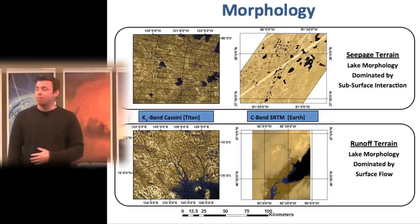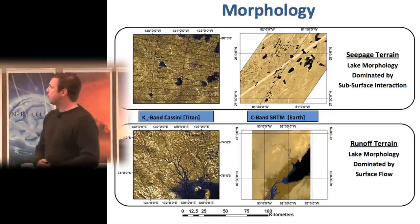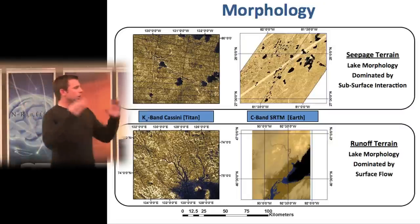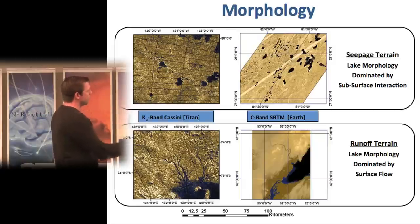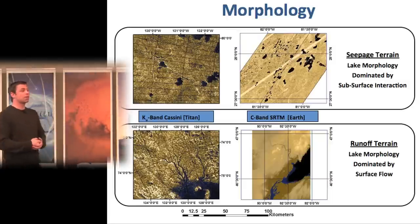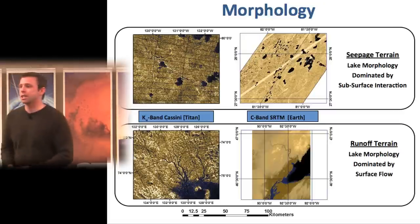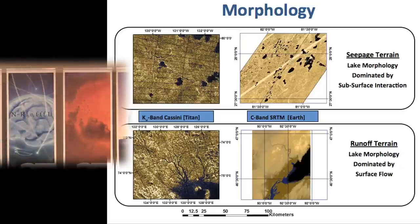We also see varying lake morphologies. Here are Earth and Titan shown at the same scale, with Earth images from the Shuttle Radar Topography Mission. We see small lakes with no interconnecting channel networks visible to the radar — consistent with seepage terrain or subsurface flow, like the Everglades of Florida. Other lakes have beautiful energetic channels flowing into them, like the land of lakes in Wisconsin or Minnesota, dominated by surface runoff. We see the whole range in between.